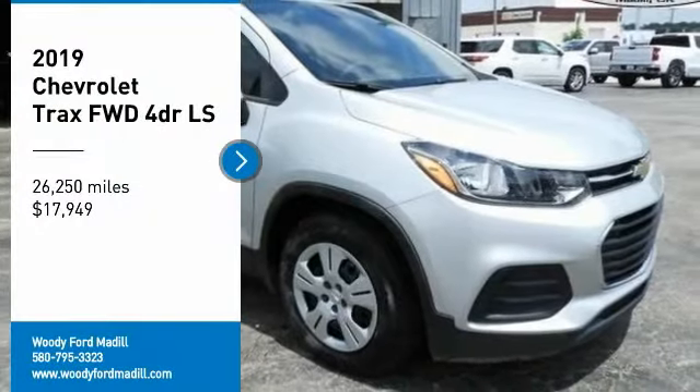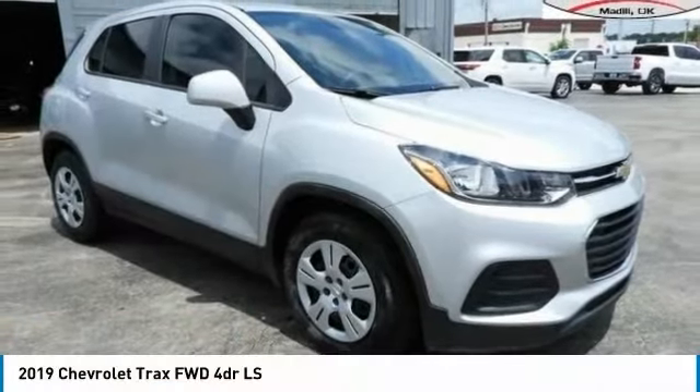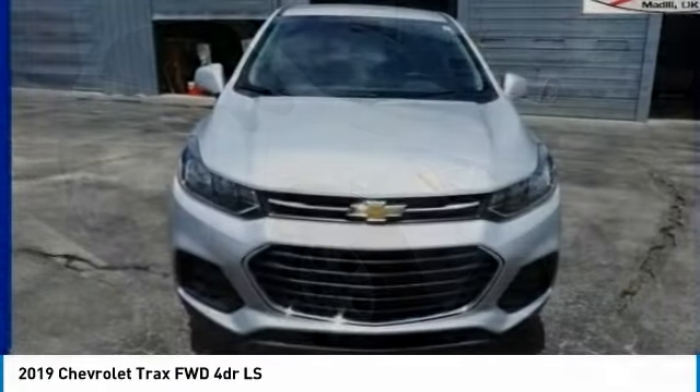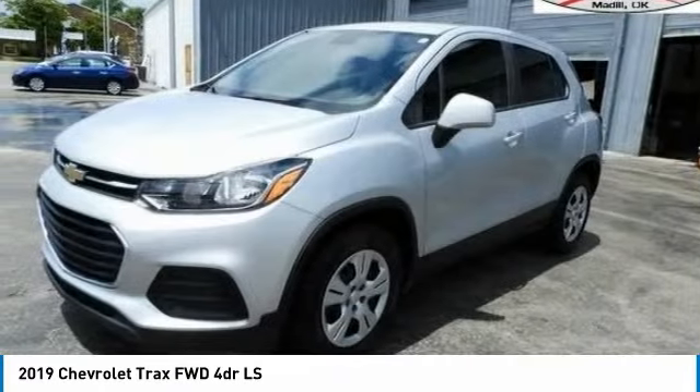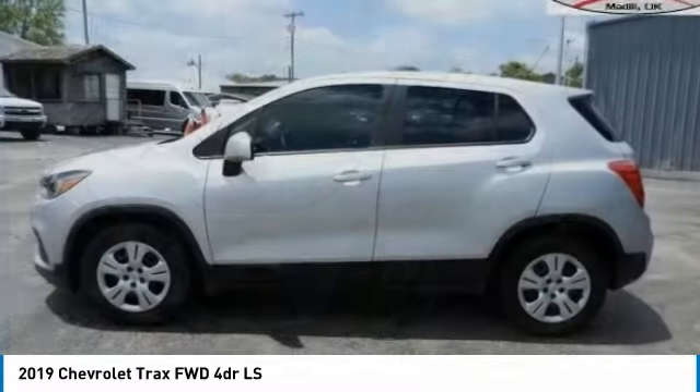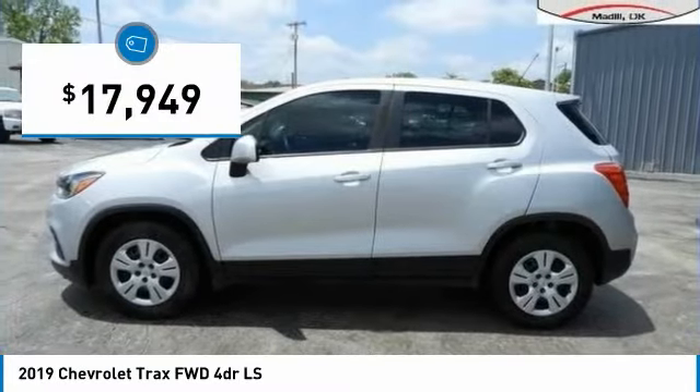We are pleased to show you the 2019 Chevrolet Trax. The Trax is tiny on the outside, but remarkably spacious within. It comes with clean and modern interiors and is priced below $20,000.